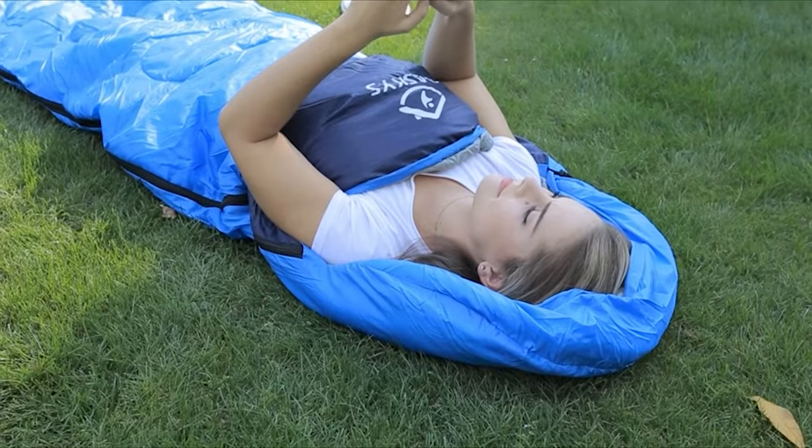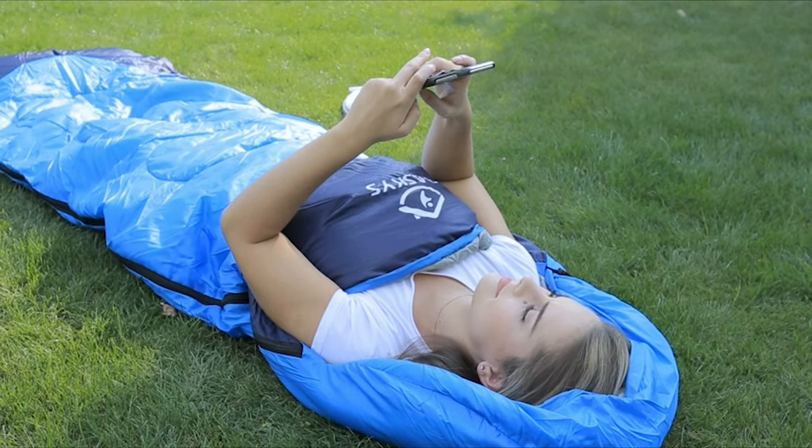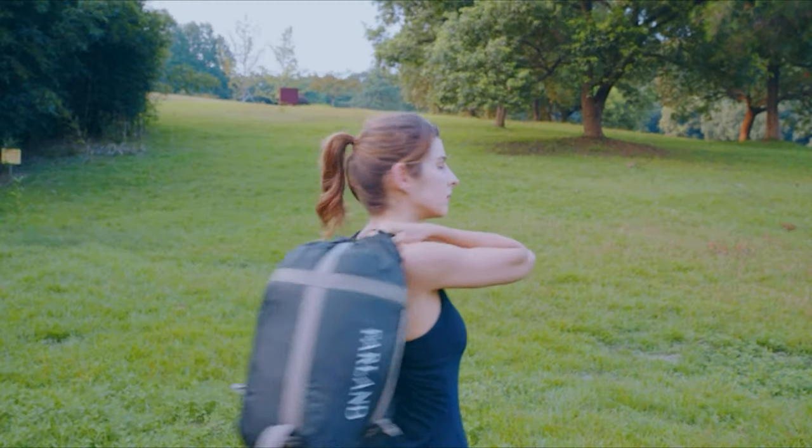If you are using any of the camping sleeping bags mentioned, then what is your opinion on it? Let me know in the comments.